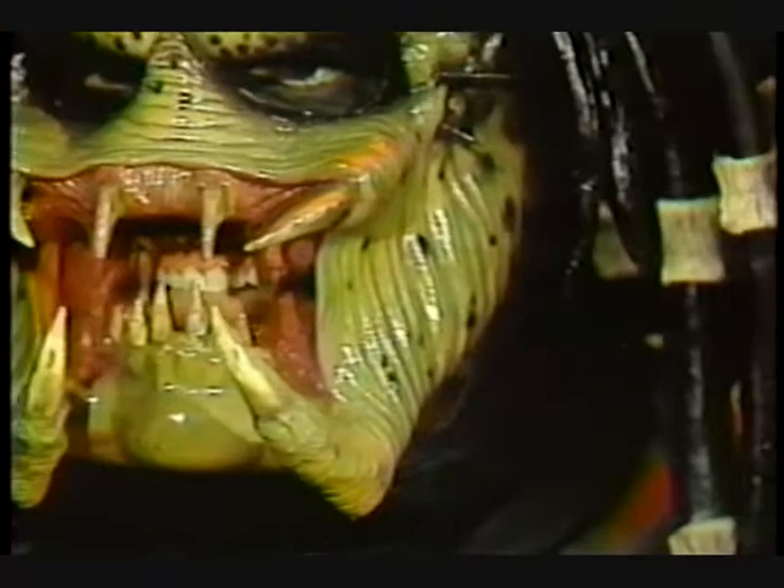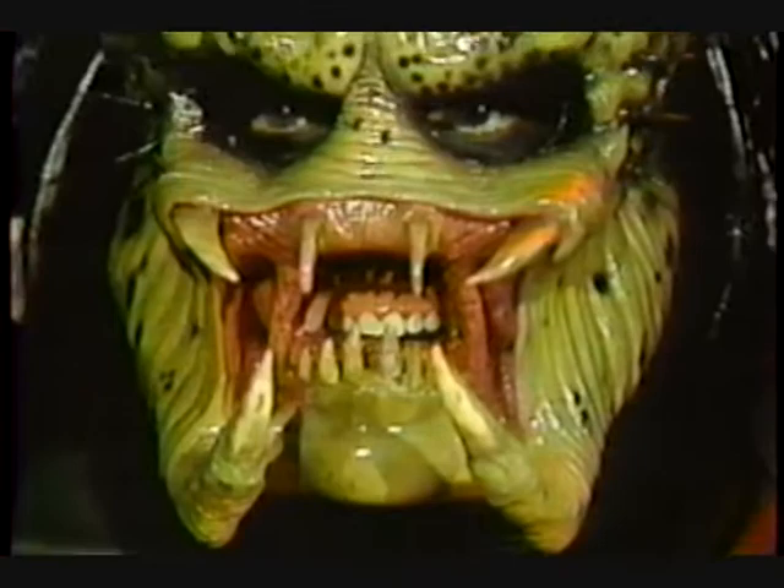These are just incredible. The Joker — this is Walter Price. He did this makeup himself. This is a foam appliance glued onto his face. Oh my Lord. This is my partner, Dana Kretschmar, in The Predator. This is our costume from last year.